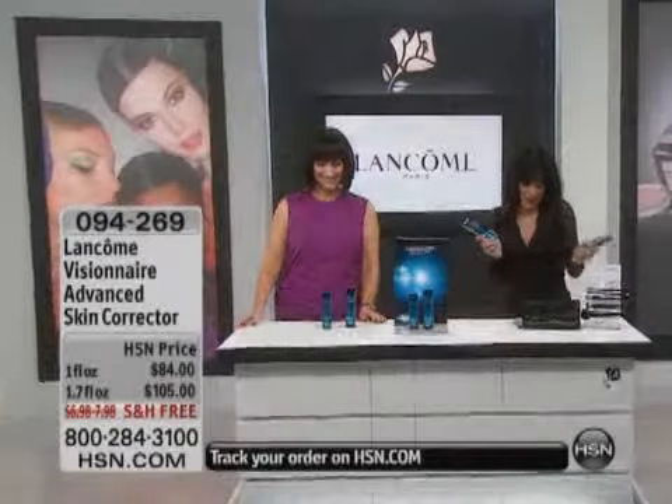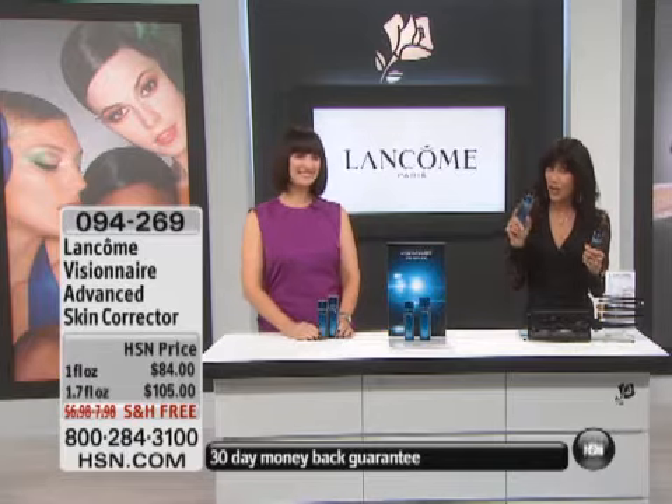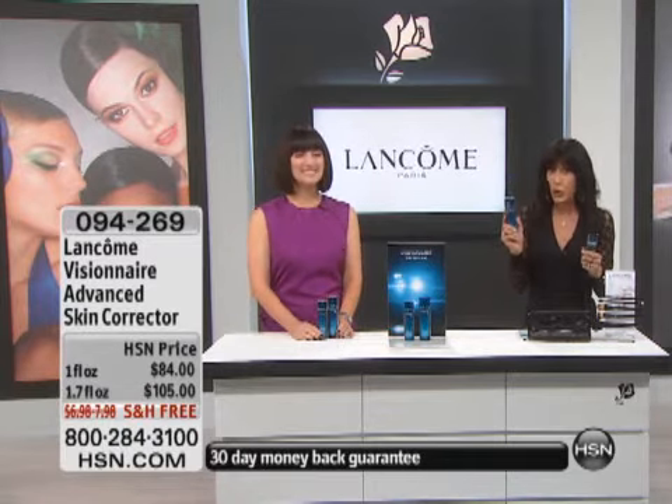Another absolutely amazing opportunity. This is another one of our award-winning products. Women's Wear Daily last year called this the best new prestige product. It is a customer pick at hsn.com.